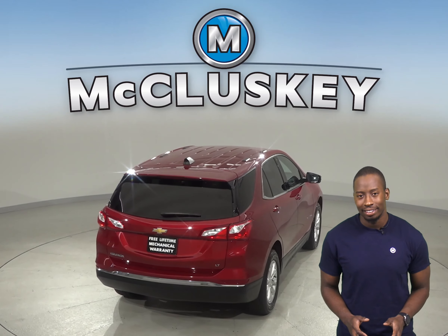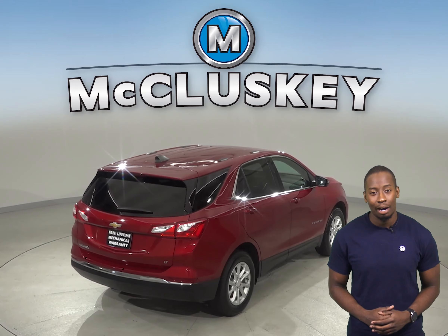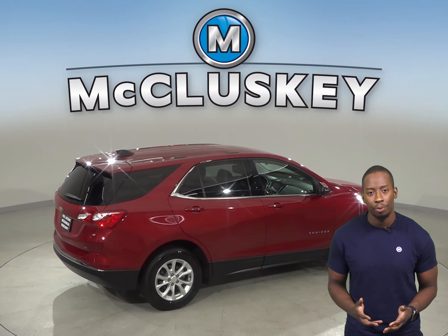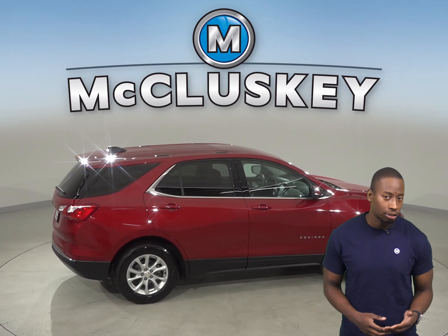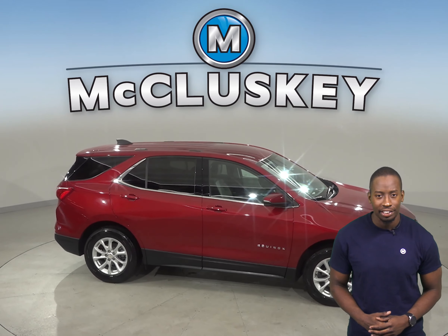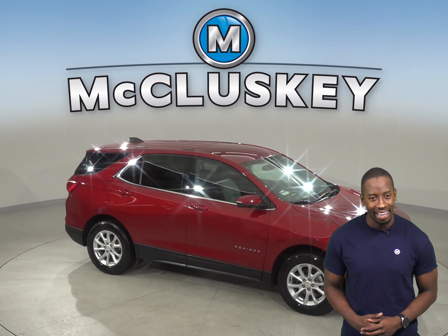You'll have full control over this vehicle. This Equinox has passed our 172-point inspection and is ready to hit the road. With 20,000 miles on the odometer, this Equinox qualifies for our free lifetime mechanical warranty for unlimited miles and years.